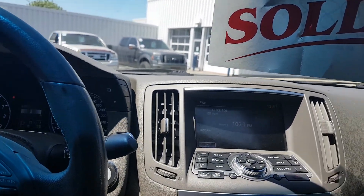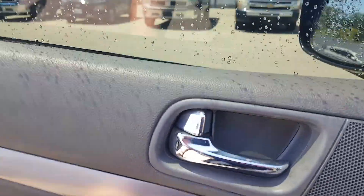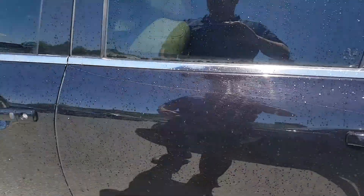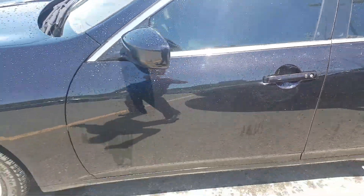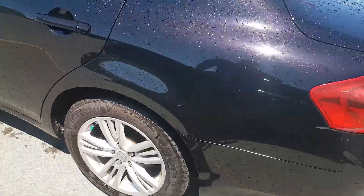I'm going to show you the outside real quick, and if you want to come for a test drive, absolutely please feel free. I just gave it a little bit of a wash here, so you can see it's in really good condition. It's got some nice wheels on it.